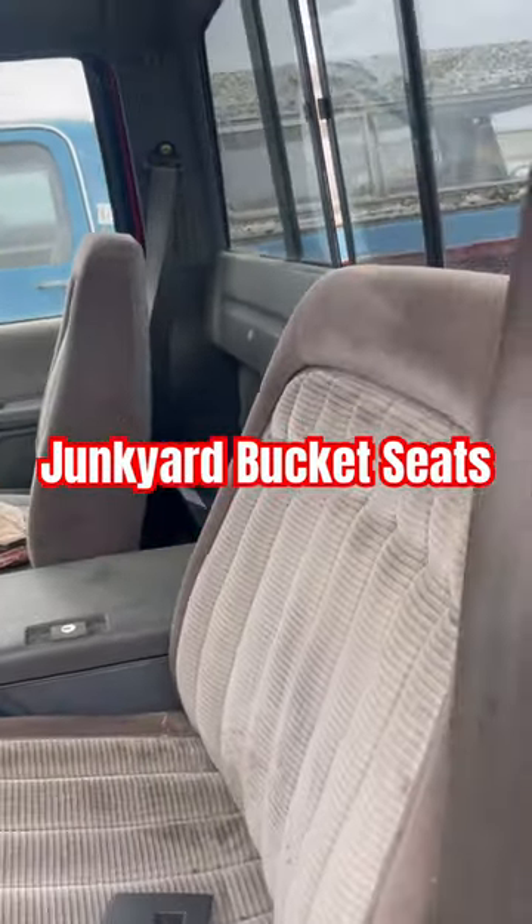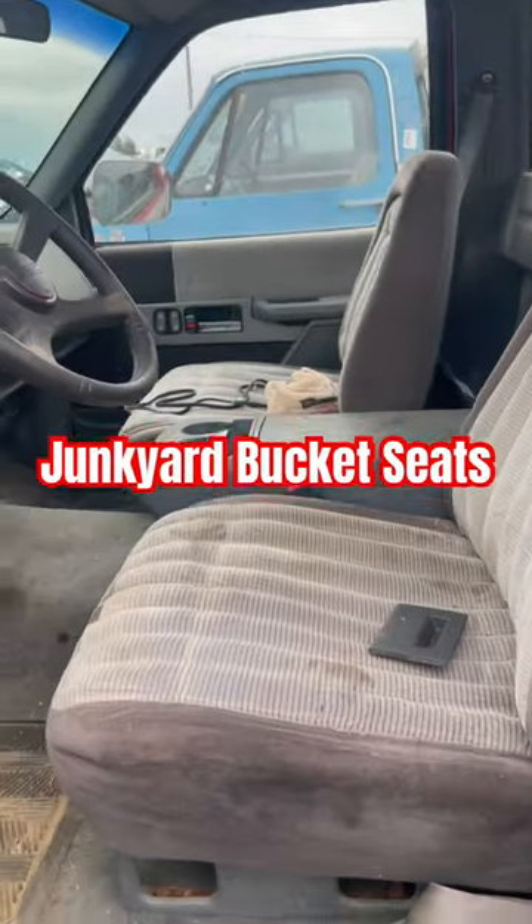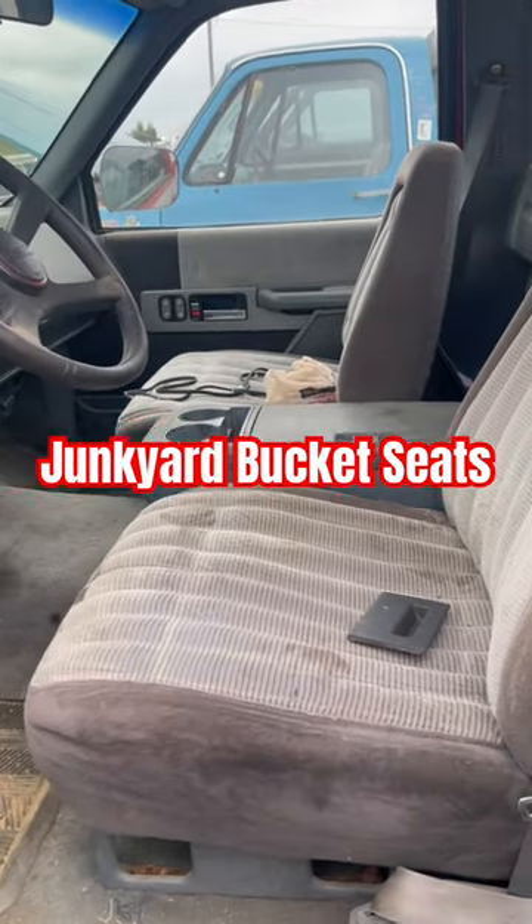They just bolt right in. Buy these at the Eddie Auto Wreckers — these are at a U-Pull as of August 22nd.